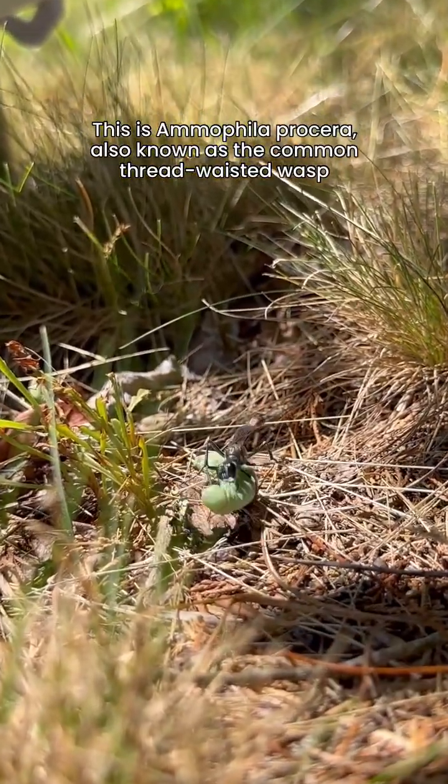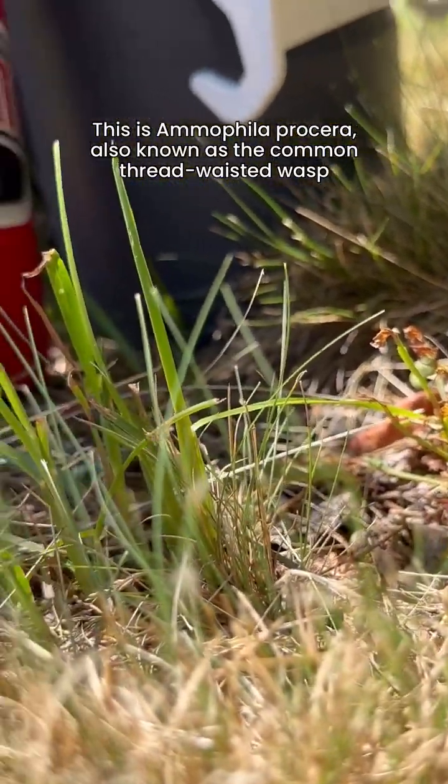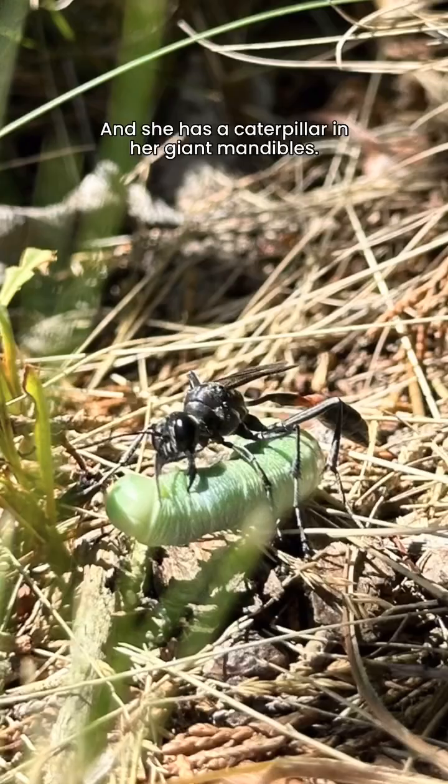This is Amophila procera, also known as the common thread-waisted wasp, and she has a caterpillar in her giant mandibles.